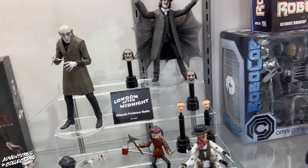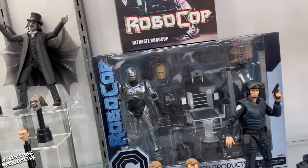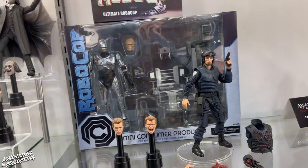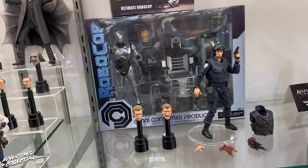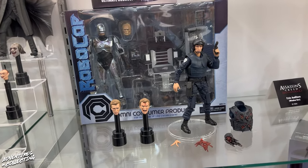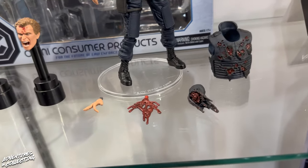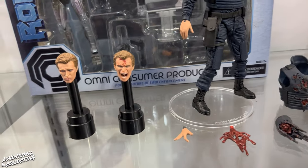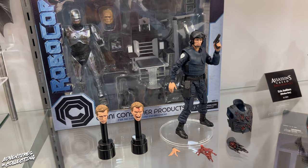The other thing that's new here — we have Murphy from RoboCop. This is Peter Murphy. He'll come with interchangeable heads and hands, and of course this is all from the iconic scene where he just gets shot up and killed by gangsters and ultimately becomes RoboCop, so we've got all kinds of gory switch-ins for the arms and hands. We will actually be doing a store event with this that will have a very special bundle. I can't say more about that right now, but look for news on our social media in the coming weeks.